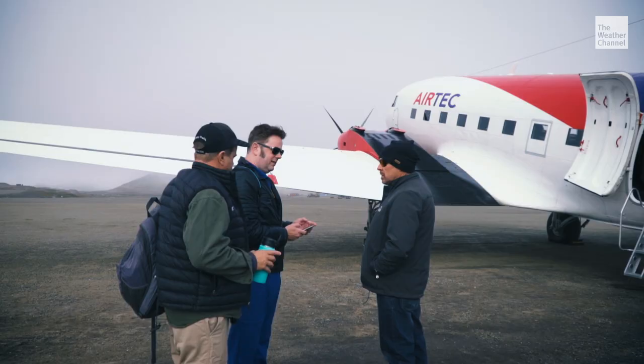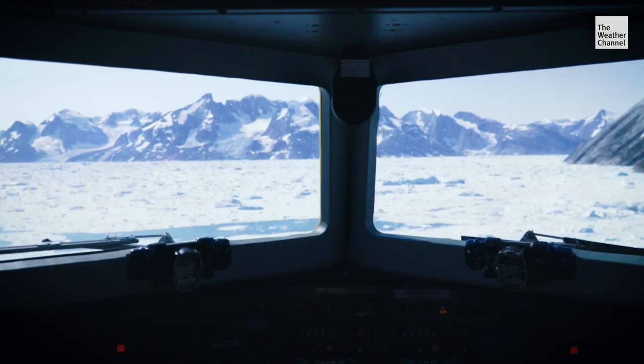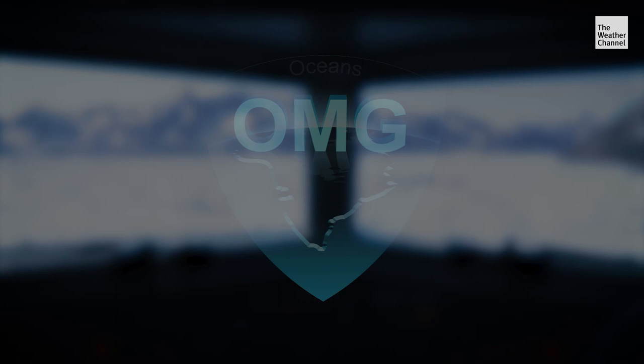That's Dr. Josh Willis from NASA's Jet Propulsion Laboratory. That's his DC-3 research plane. These glacier hunters are on a mission called Oceans Melting Greenland, or OMG for short.